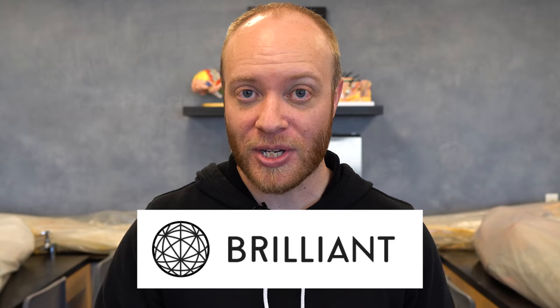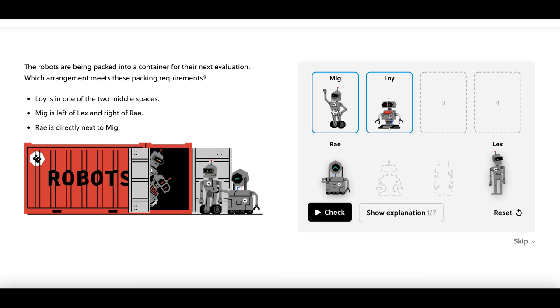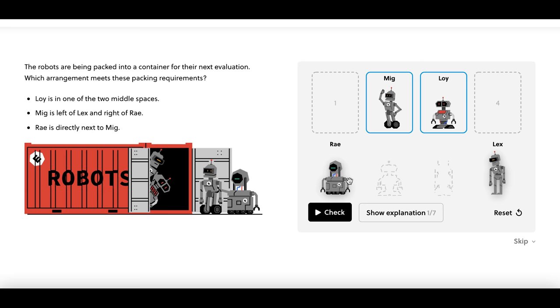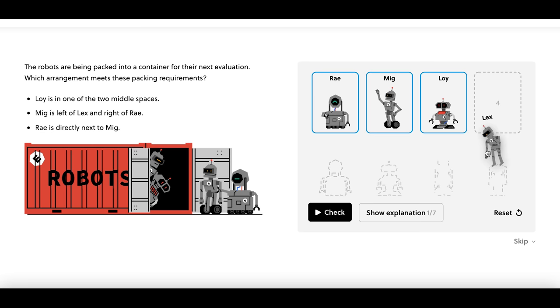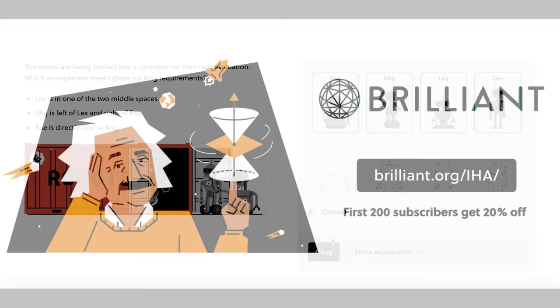If you found that interesting, you're definitely going to appreciate the sponsor of today's video: Brilliant. Brilliant is an interactive online learning platform for STEM subjects — math, logic, science, and computer science. Check out their newly redesigned course on logic, which features highly interactive and engaging challenges. Visit brilliant.org/IHA or click the link in the description below — the first 200 people will get 20% off their annual subscription. Thanks for watching, and I'll see you in the next video.